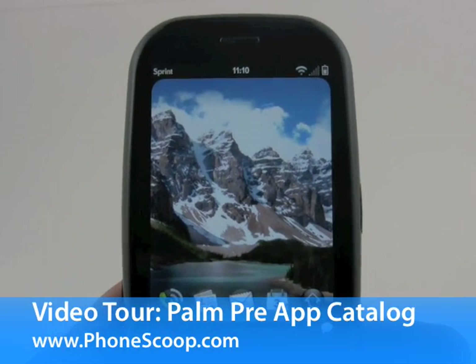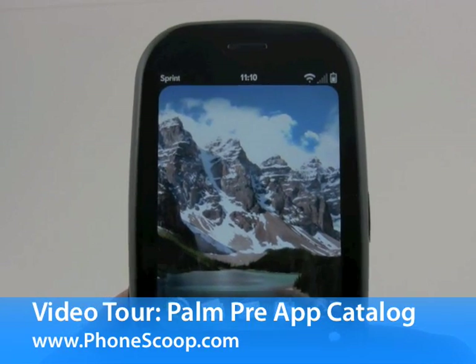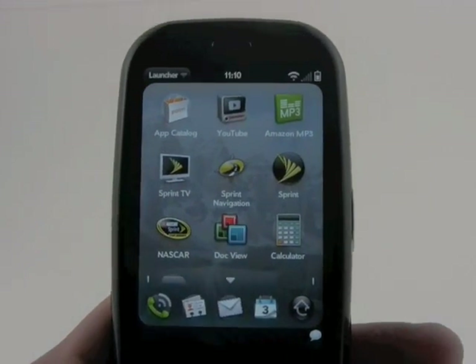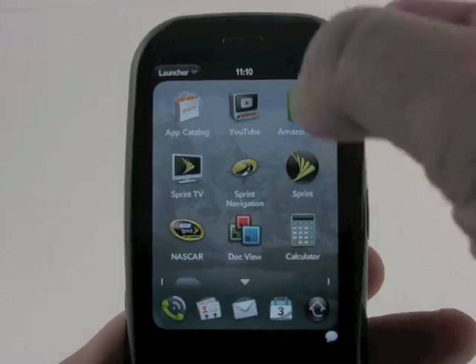Of course, the Palm Pre is the first device that will be able to access the yet-to-be-released Palm App Catalog. We will look at the beta version that was loaded onto the Pre, so you can get a sense of how it works.